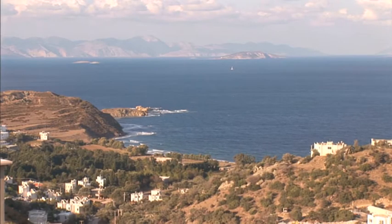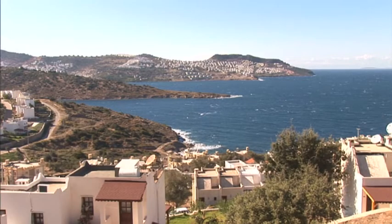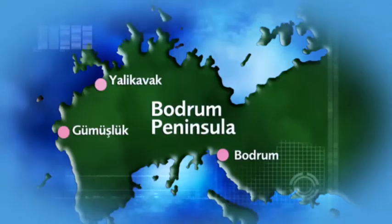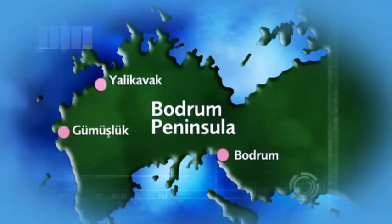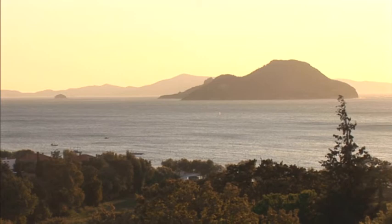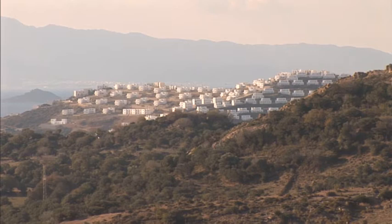The Bodrum Peninsula stretches west of Bodrum. Parts of the peninsula are fashionable with Turkish second-home owners and these areas can be expensive. However, local experts are touting the north-western stretch of coast between Gumusluk and Yalikavac as the up-and-coming region on the peninsula. Although there are some apartments there, most of the properties available are villas. This three-bedroom property on the Bodrum Peninsula is about 35 minutes from Bodrum and costs £165,000.